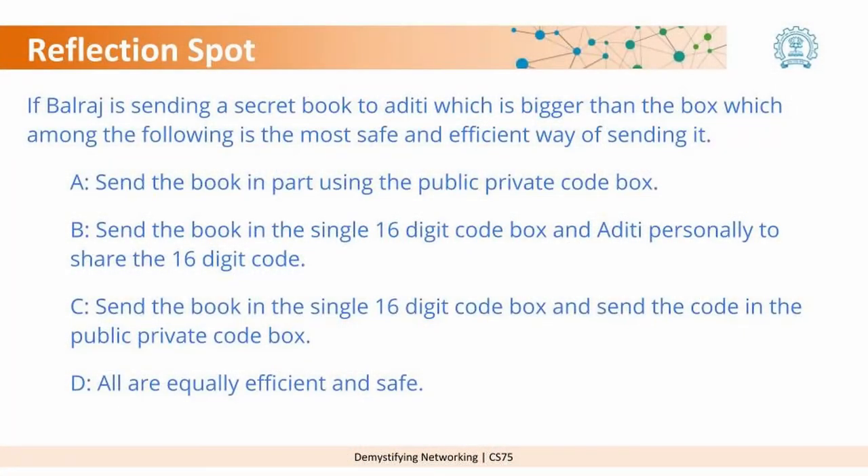I think this is the right time for a reflection question. Please pause and read the question, take your time to answer, and then proceed. Here is your question: If Balraj is sending a secret book to Aditi which is bigger than the box, which among the following is the most safe and efficient way of sending it?